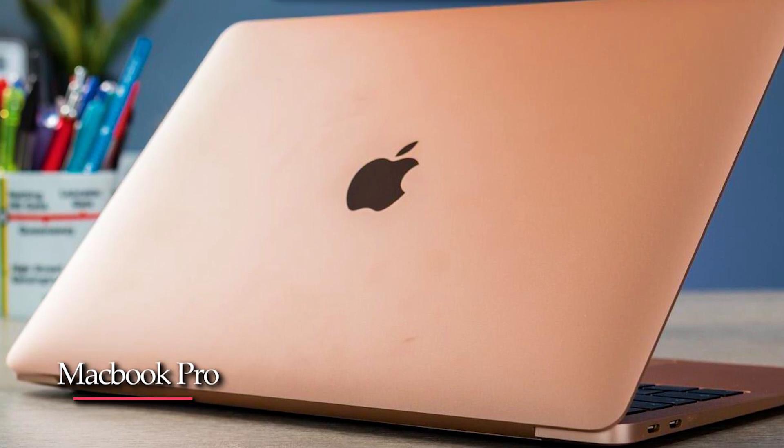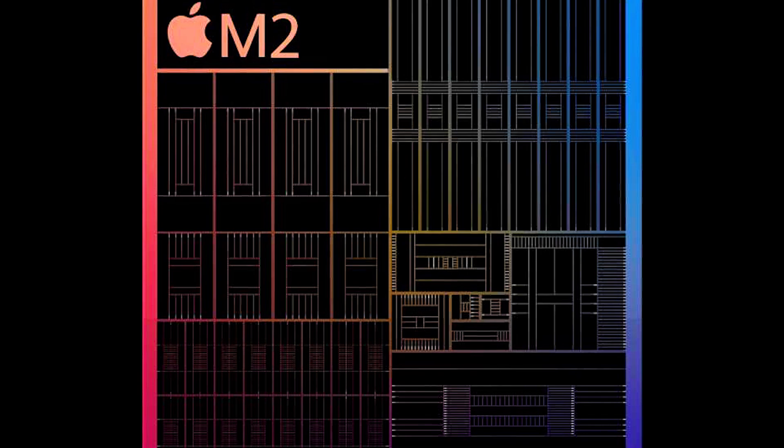What is your opinion about the upcoming MacBook Pro? Let us know your opinion in the comments section below.